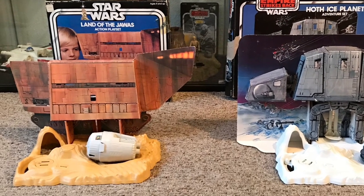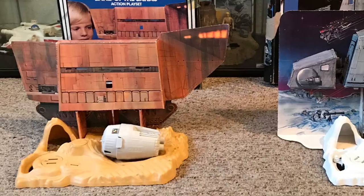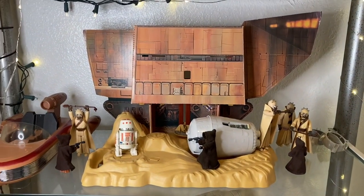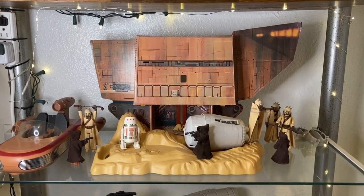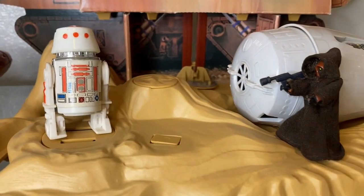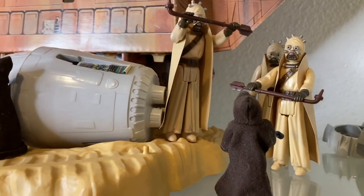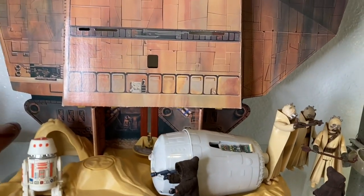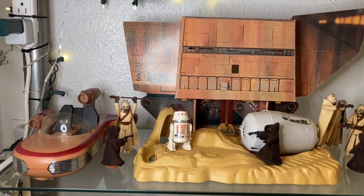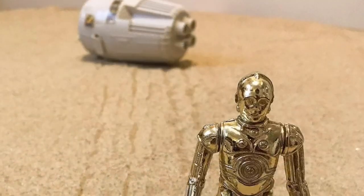This is actually my playset — the day I got it I also got the Hoth Ice Planet Adventure set, such a cool day to get both playsets with both boxes. This is where I have my Land of the Jawas playset in my collection. The beauty of these things is you can always swap the figures out and create new adventures, because that's what we did as kids. I still find myself doing that as a collector today, changing out my displays from time to time. Kenner did a great job letting kids go back to Tatooine.